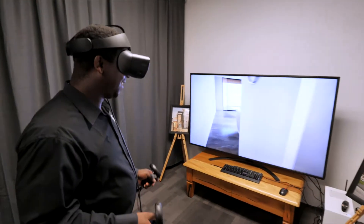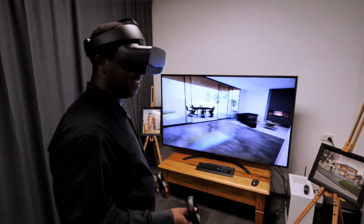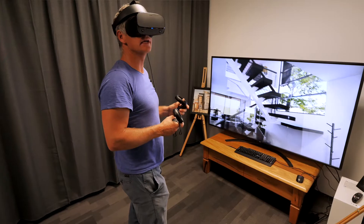The height of the ceilings, the spatial effect of the room — that gives them an actual physical presence of being in the home, actually walking through the home before anything's actually put in there.